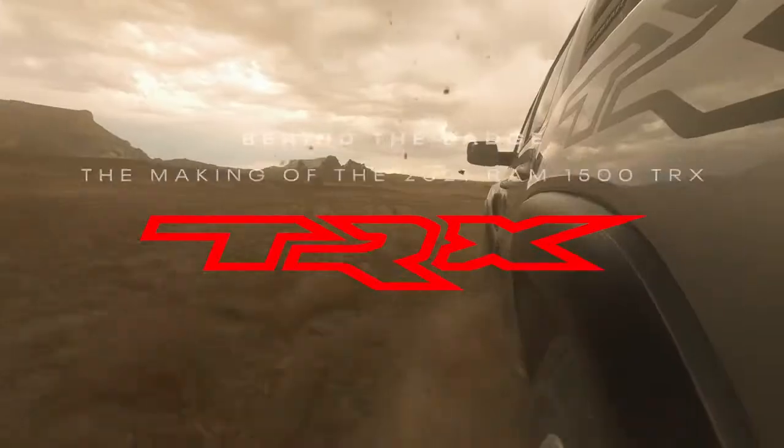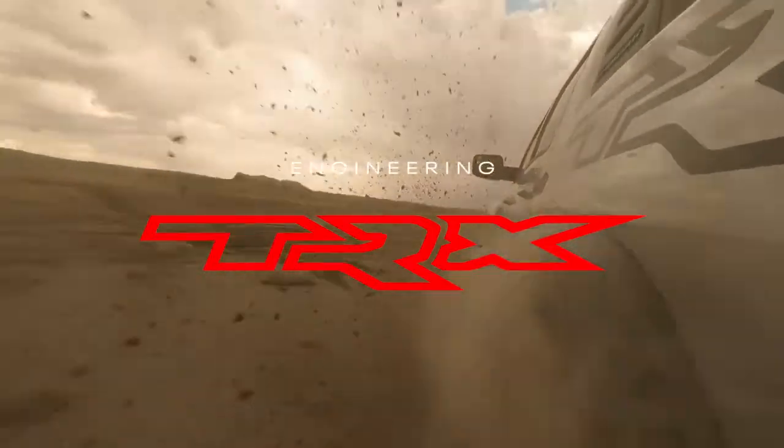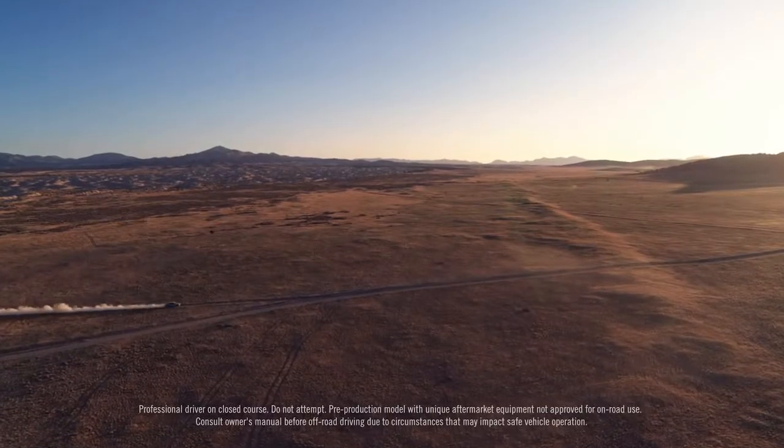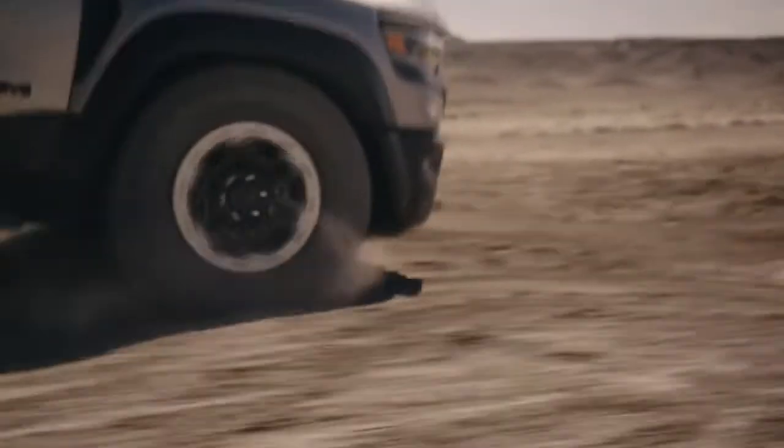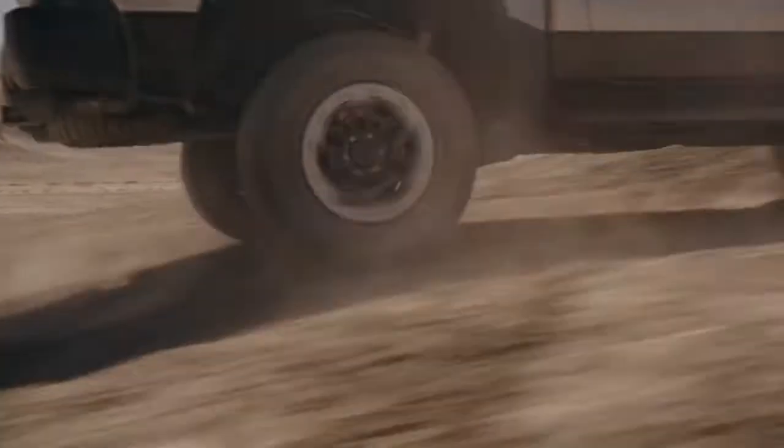The goals for the Ram 1500 TRX suspension were no holds barred and absolutely flat-out desert performance — to be the best production truck on the market. We learned early on that travel was king: 13 inches of front suspension travel, 14 inches of rear.